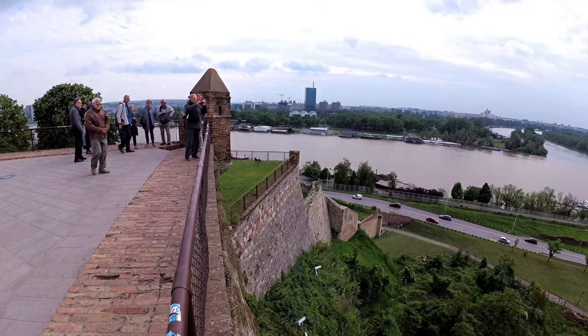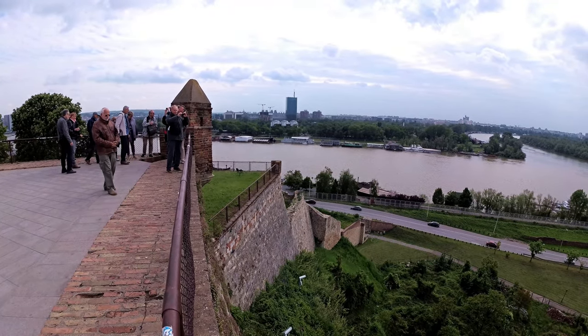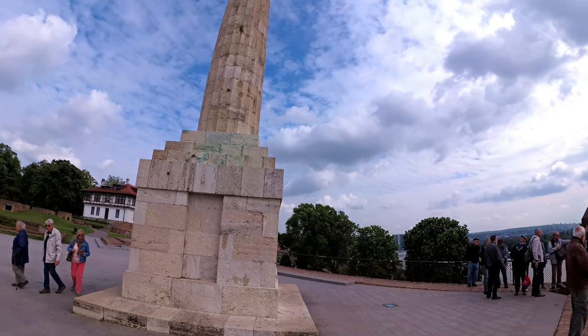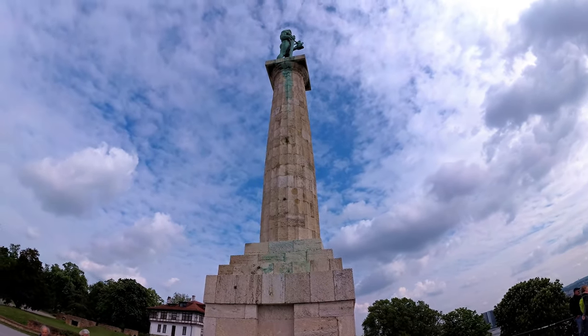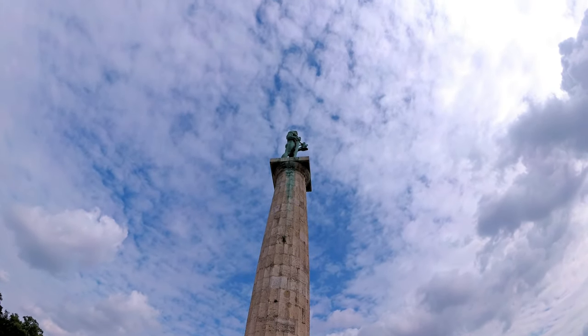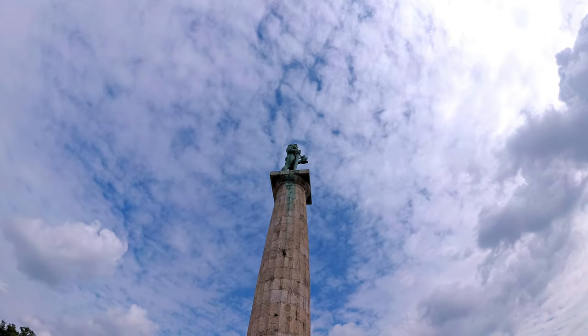In the upper part of Kalamegdan Fortress you will find a symbol of the capital, the Victor Monument. A bronze male figure of 14 meters stands and looks across the river. The statue was made in 1913 by the famous sculptor Ivan Meštrović.